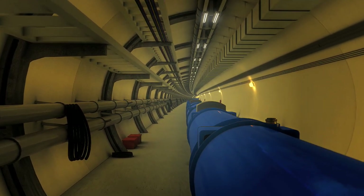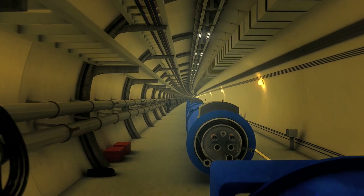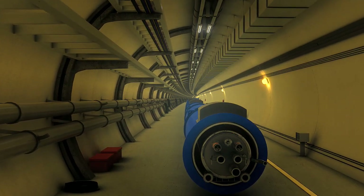96 tons of liquid helium keep the 1,600 electromagnets at an operating temperature colder than anywhere in the known universe.